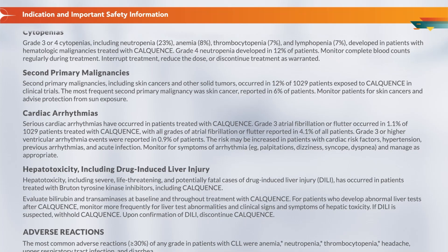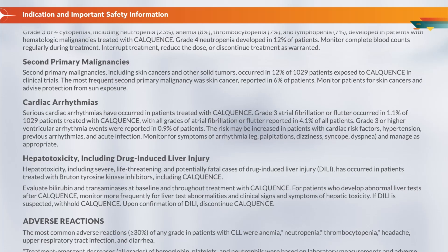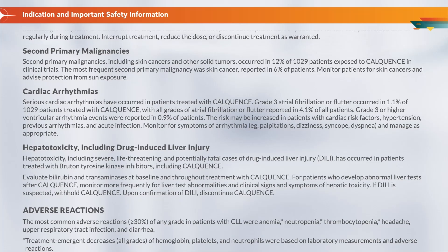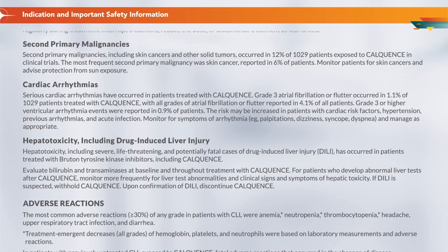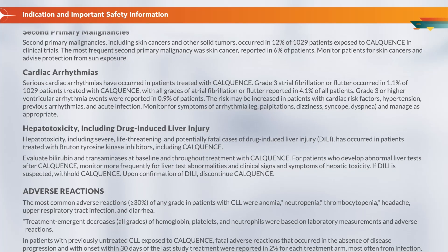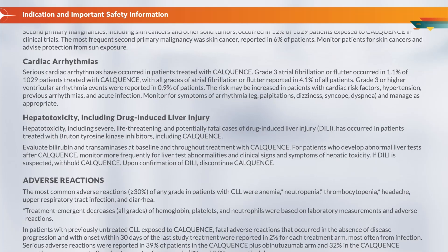Cardiac arrhythmias: Serious cardiac arrhythmias have occurred in patients treated with Calquence. Grade 3 atrial fibrillation or flutter occurred in 1.1% of 1,029 patients, with all grades of atrial fibrillation or flutter reported in 4.1% of all patients. Grade 3 or higher ventricular arrhythmia events were reported in 0.9% of patients. The risk may be increased in patients with cardiac risk factors, hypertension, previous arrhythmias, and acute infection. Monitor for symptoms of arrhythmia — for example, palpitations, dizziness, syncope, dyspnea — and manage as appropriate.